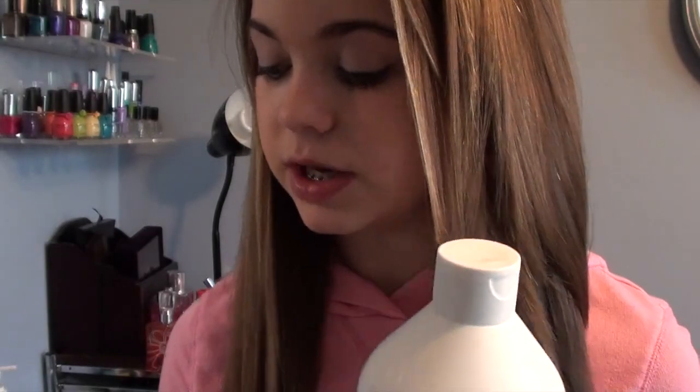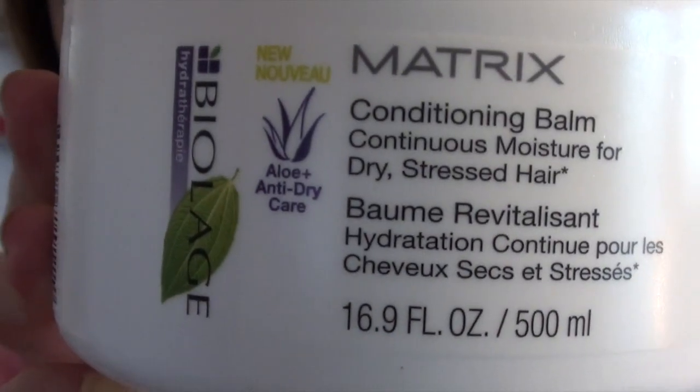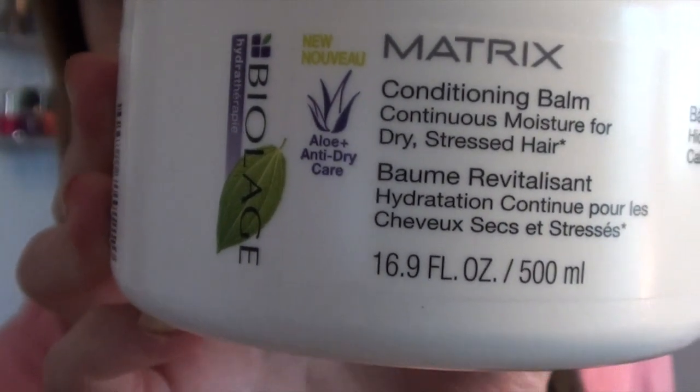To start off, I always take showers at night and I use the Matrix Biolage Shampoo and Conditioner. I don't use the actual conditioner — I use the Conditioning Balm and I leave this on for about 10 minutes while I shave my legs and stuff like that. It's almost like a really repairing hair treatment and it's made with aloe and anti-dry care.